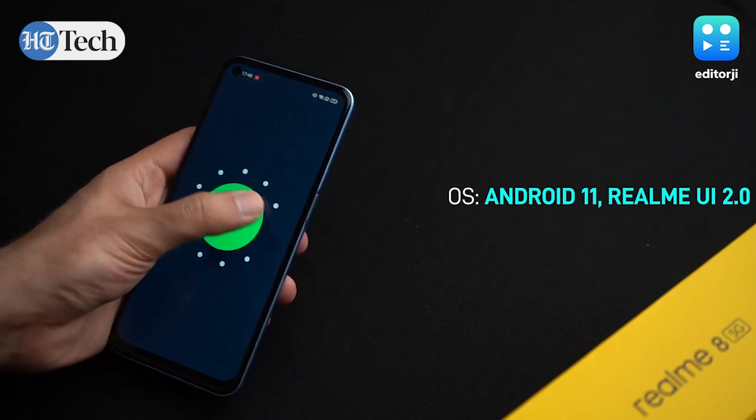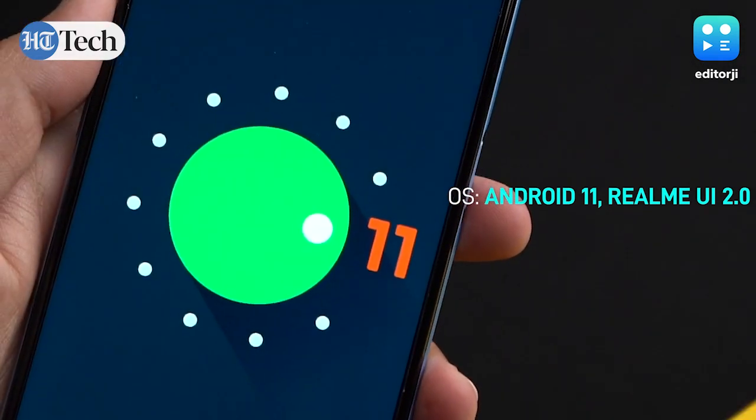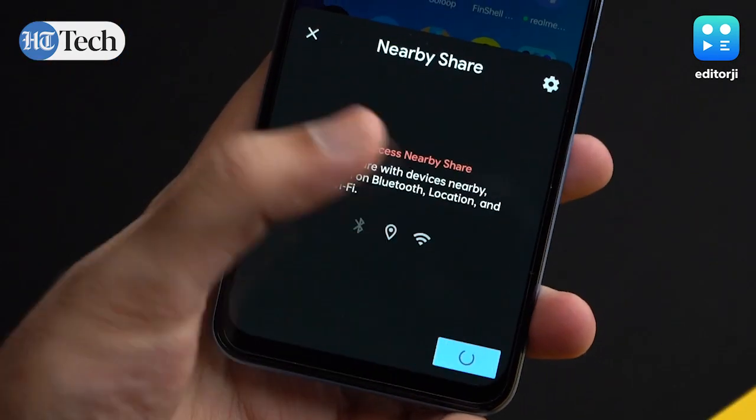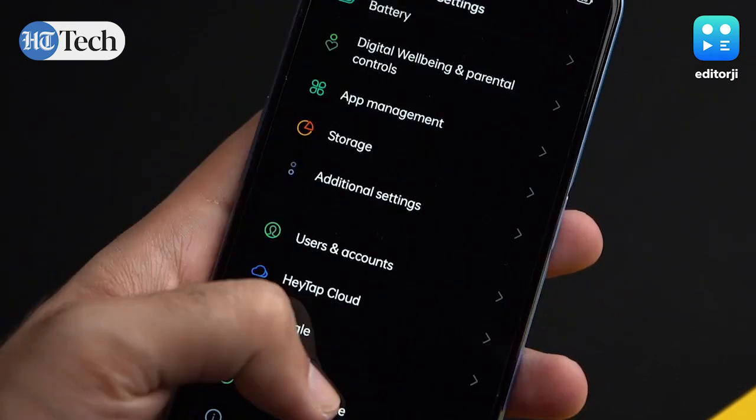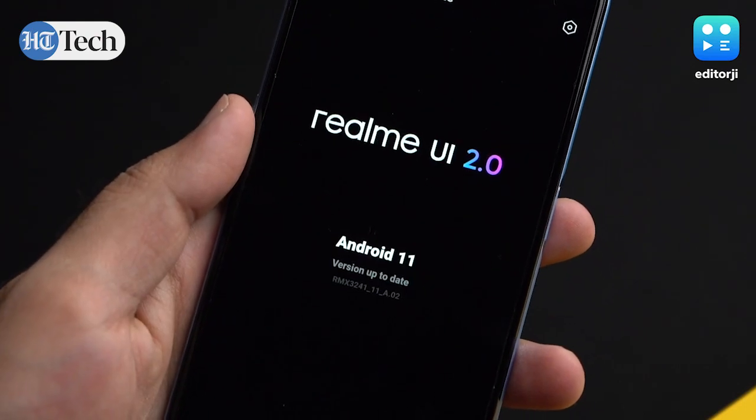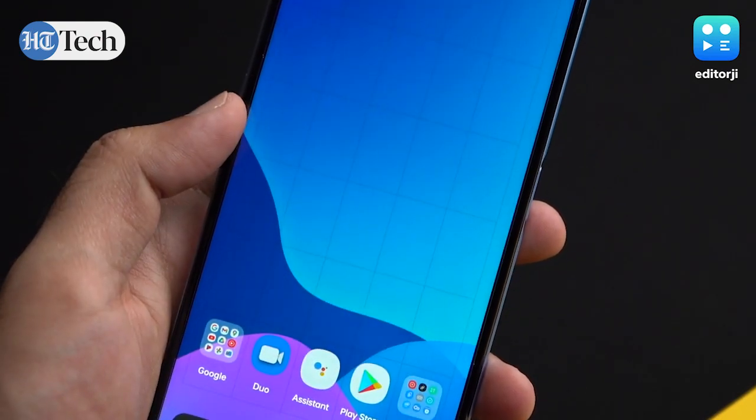There's Android 11 out of the box on the Realme 8 5G, which is good to see. That brings all the latest features like Nearby Share and offers the most modern Android experience currently available. There's also Realme UI 2.0, which has seen some significant improvements over the years.